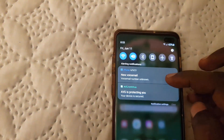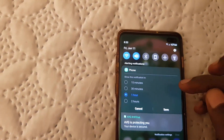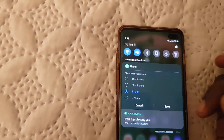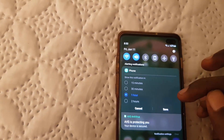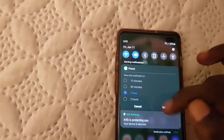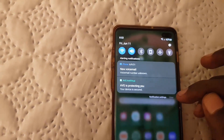Another thing you could try, depending on your carrier, is to tap the option that lets you snooze the notification. It gives you choices like 'show this notification in 15 minutes, 1 hour, or 2 hours.' You can mess around with the time frame you want to see it in, save, and that should also help.